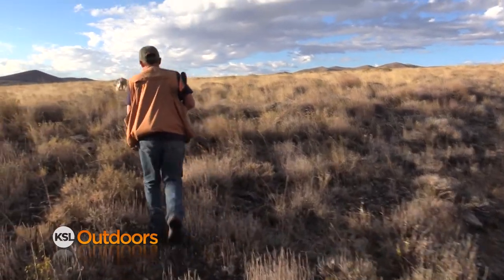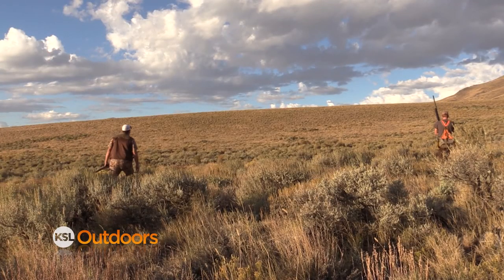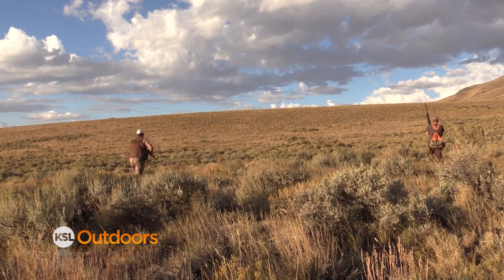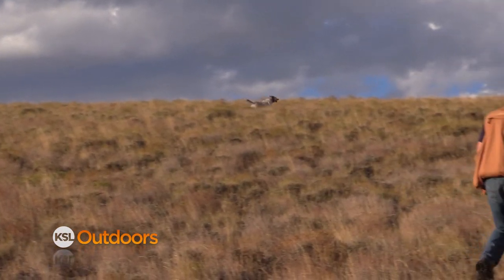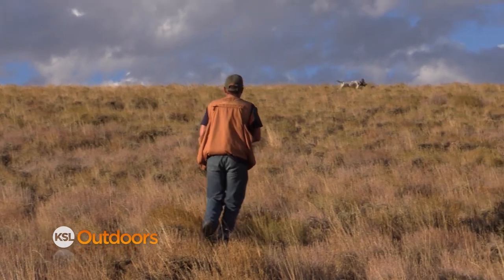Sage grouse are one of my favorite species to hunt out here. It's a real mellow hunt — something that's easy to take beginners and family out on. Just wandering around good sagebrush habitat and you're pretty likely to run into them.